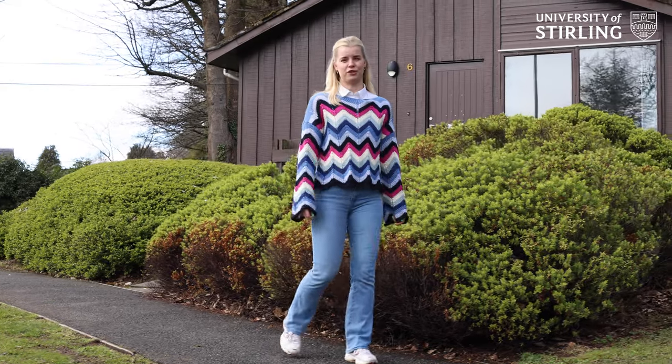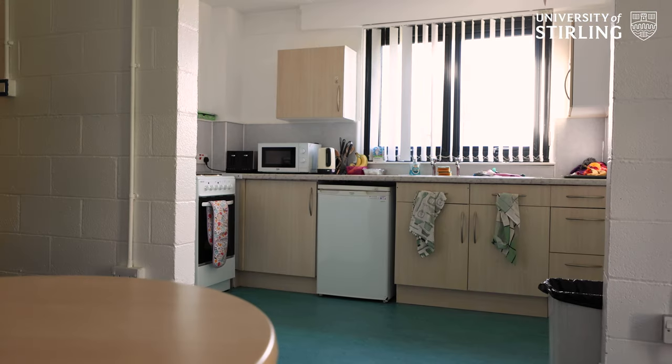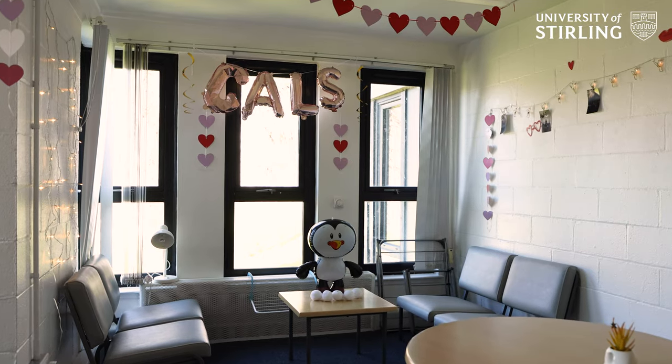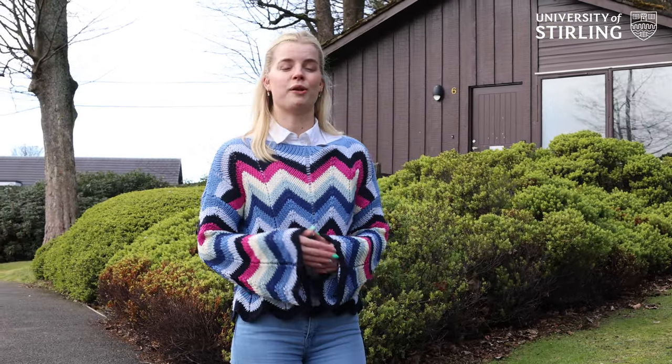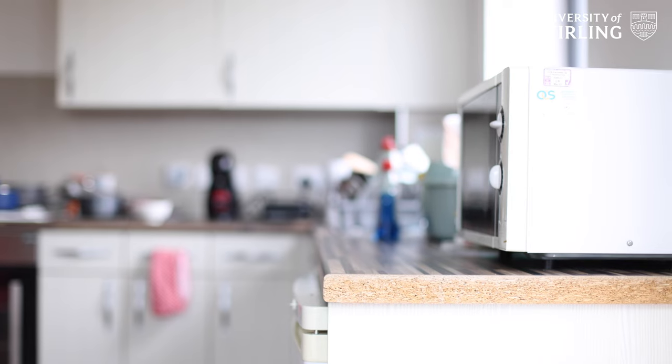There are three different types of accommodation you can choose from. A standard room where you've got your own bedroom but share your toilet, shower, and kitchen facilities with your flatmates. An ensuite room where you've got your own bedroom, toilet, and shower facilities but still share your kitchen. And a studio flat where you've got all the facilities to yourself. A very limited amount of family accommodation is also available for students coming to Stirling with dependents.